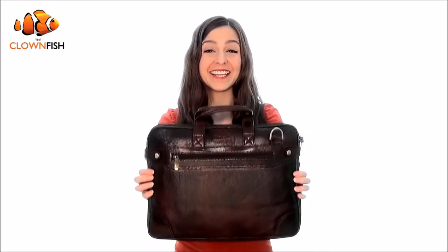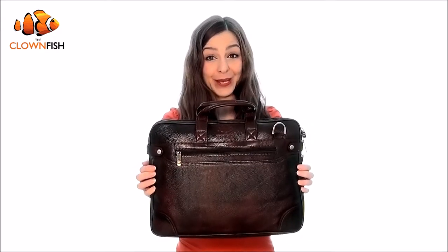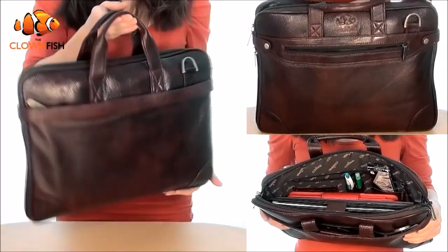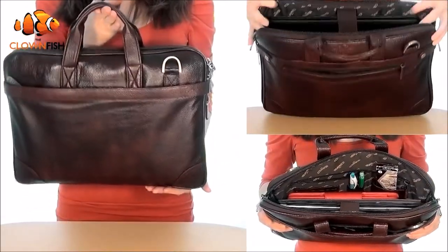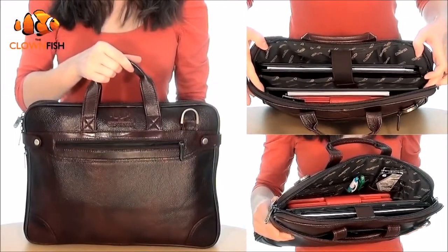Introducing the Clownfish Leather Laptop Briefcase, the perfect accessory for professionals on the go. Sturdy, sleek and ultra light, the Clownfish Leather Briefcase is a classic organizer and is designed to hold laptops and tablets up to 15.6 inches in size.